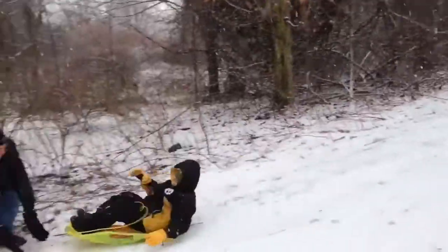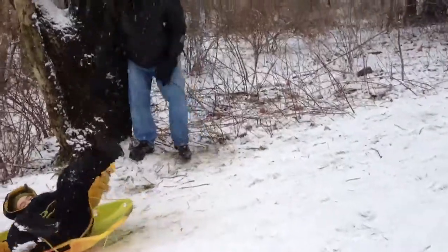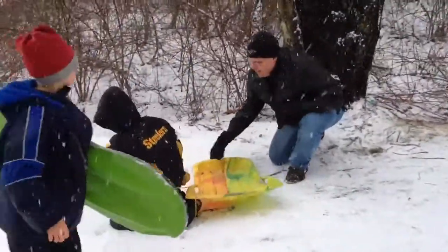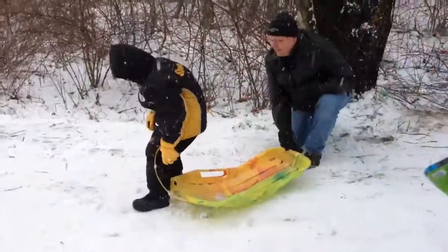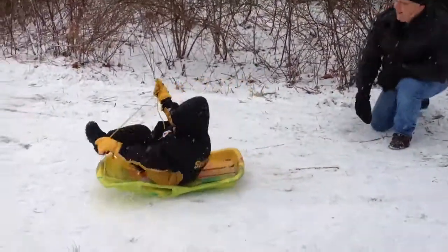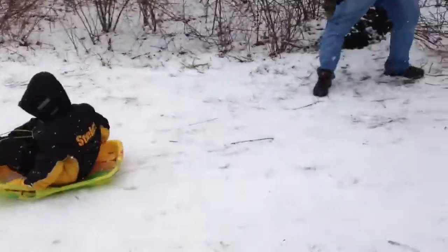All right, look at him go. Keep going buddy. Ready? All right, need a push? There he goes.